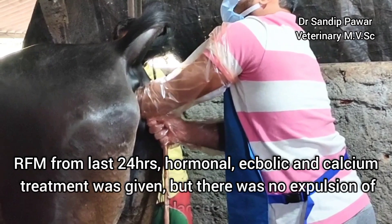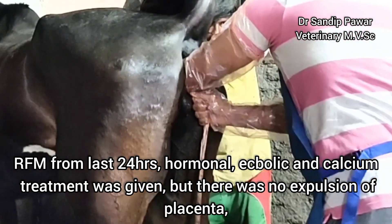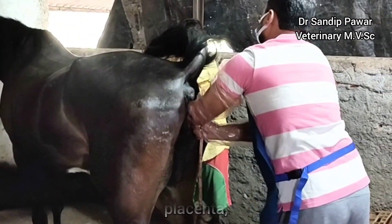This is a case of retained fetal membrane lasting more than 24 hours. Hormonal, ecbolic, and calcium treatments were given but there was no expulsion of the placenta.